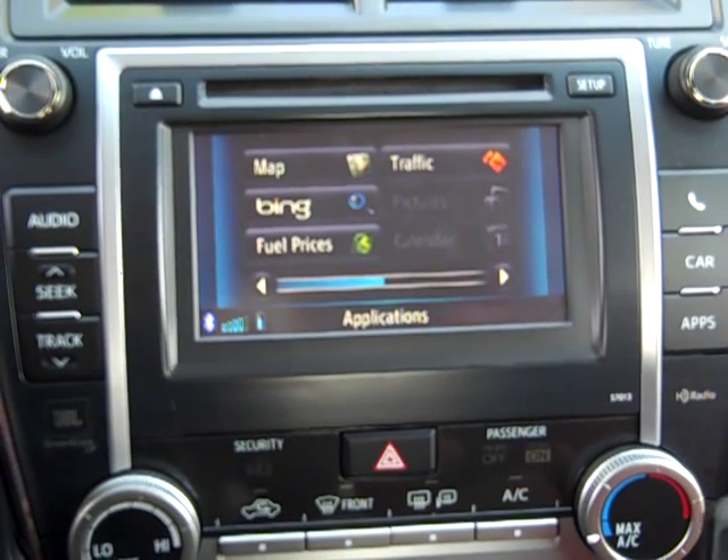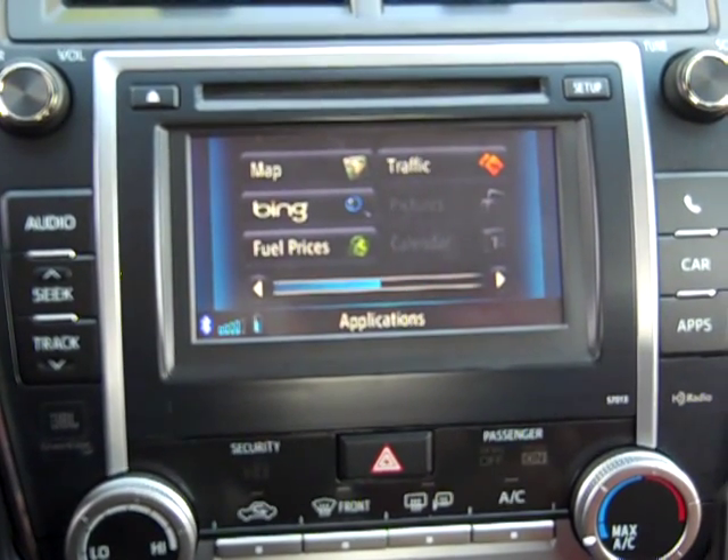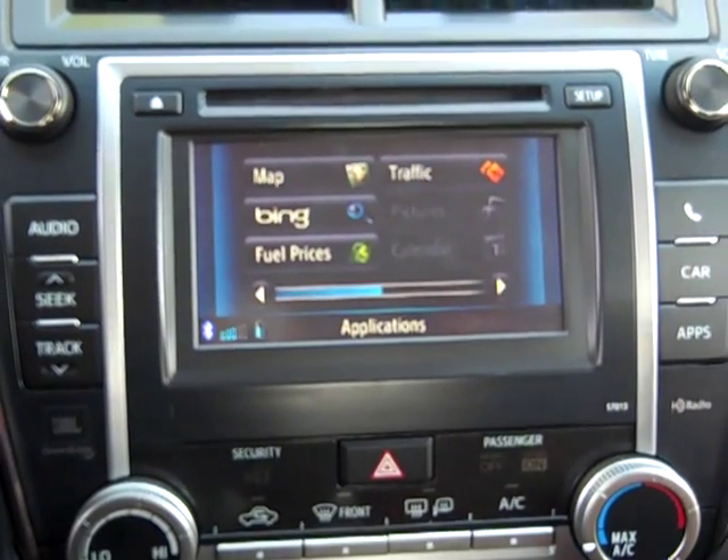Hi, this is Corey here from Summit Toyota of Akron. I'm just going to go over the 2012 Toyota Camry Intune system.